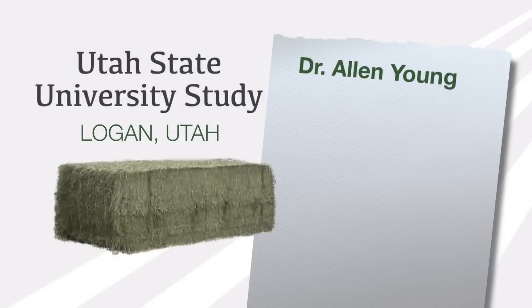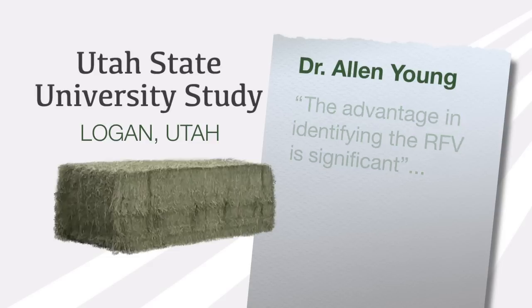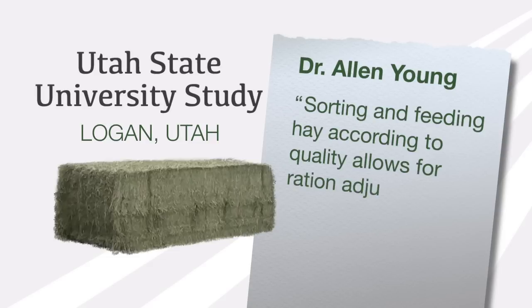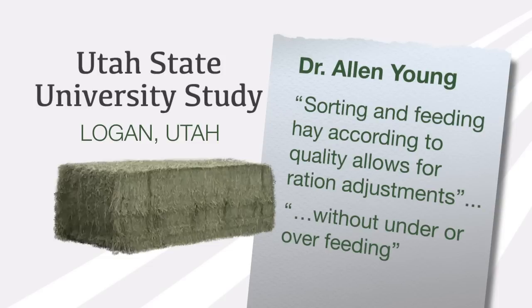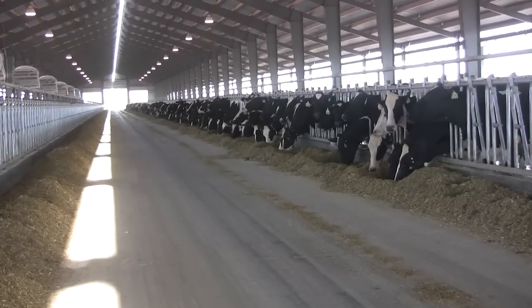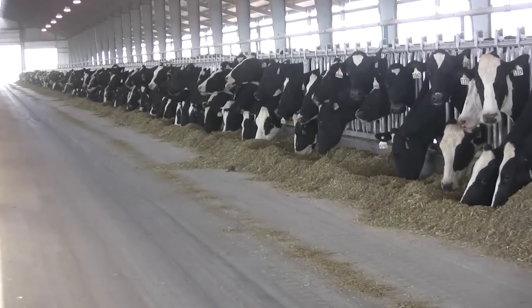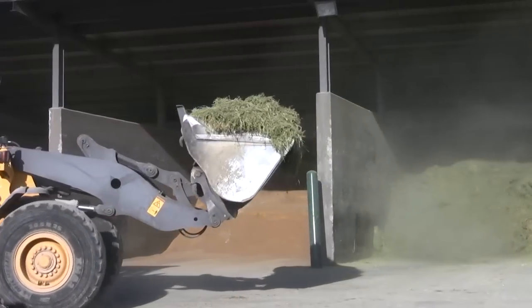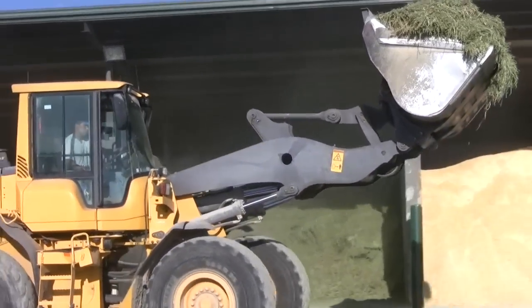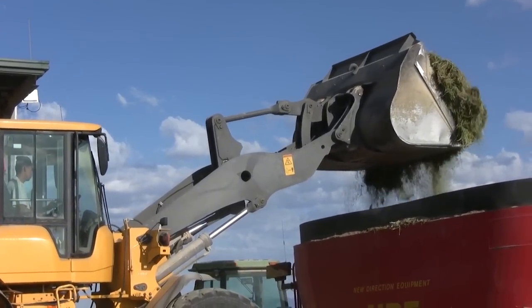According to Dr. Young, who conducted the study at Utah State, the advantage in identifying the RFV is significant, especially for dairy producers. He states that sorting and feeding hay according to its quality allows for ration adjustments in order to keep milk production consistent without unknowingly under or over feeding metabolizable protein and metabolizable energy. There are potential cost savings by feeding what the cow needs rather than giving her a roller coaster diet. Lower quality hay can be fed to dry cows or heifers. Feeding high quality hay to high producing cows can translate to a daily increase of four pounds of milk per cow.